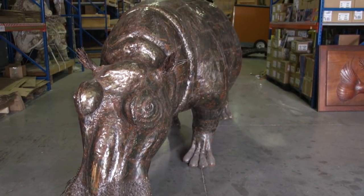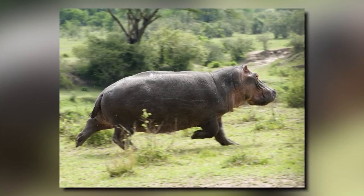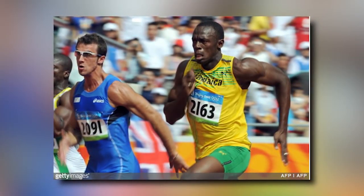They are unbelievable creatures. They sleep underwater and surface for air without even waking up, and are unusually quick for their size. Hippos can run up to 25 miles per hour over short distances, and to put that in perspective, Jamaican sprinter Usain Bolt clocked in at nearly the same speed in the 100-meter sprint during the Olympics.